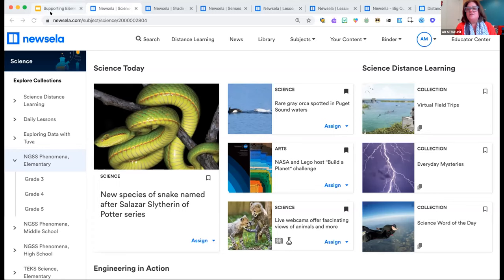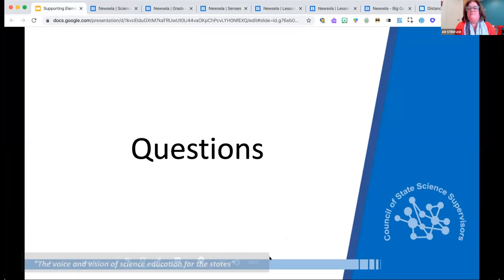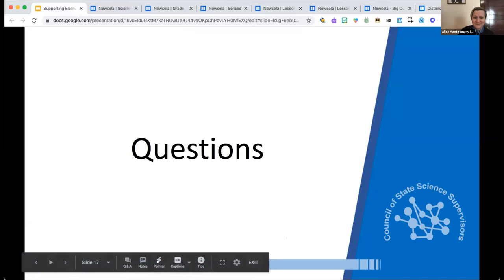What is Newsella considering for the end of the year? You can have complimentary access to the full suite of products through June 30th. Thank you all. Next, we're hearing from National Geographic.